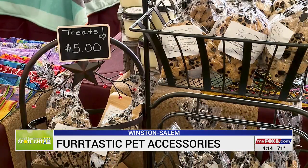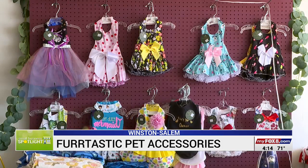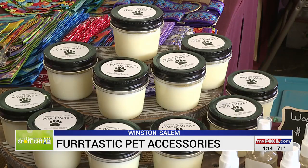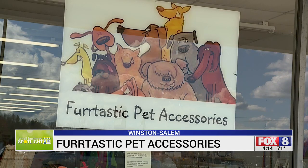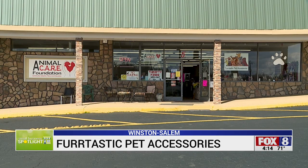For four years, they've been making treats, clothes, and collars for dogs. We've got wolf wax that's strictly natural. We have a fleece spray that's natural. Now they're opening Furtastic Pet Accessories on Old Highway 52 in Winston-Salem.